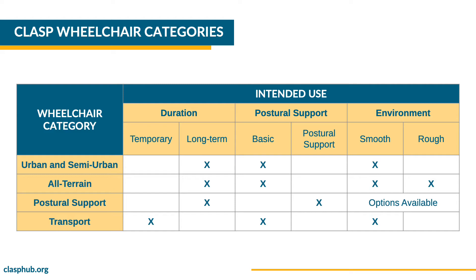Urban and semi-urban manual wheelchairs are intended for individuals who need to use the wheelchair permanently, can sit upright without postural support, and will use it on relatively smooth terrain. All-terrain manual wheelchairs are for individuals who need to use the wheelchair permanently and can sit upright without postural support. All-terrain wheelchairs are ideal for use on rough terrain. Postural support products are meant for long-term use and for individuals who need additional support to sit upright.